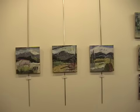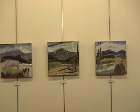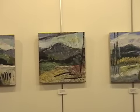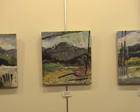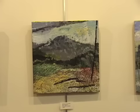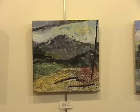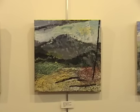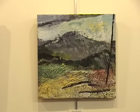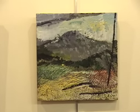This is encaustic paint on wood. Encaustic paint is a very ancient medium. It's beeswax, damar — which is a hardener — and pigment, high quality pigment. Let's go in there a little bit so you can see some of the texture in there.